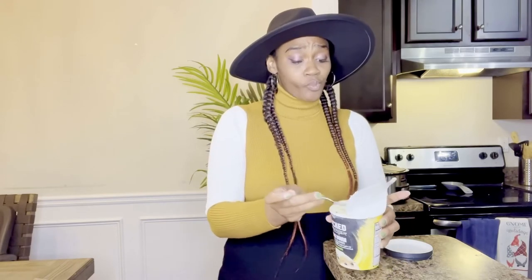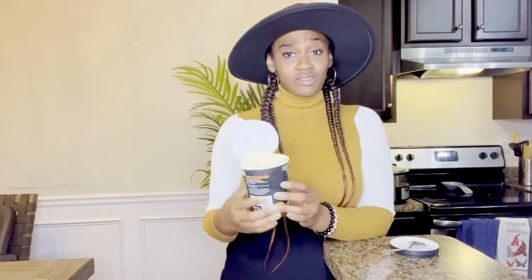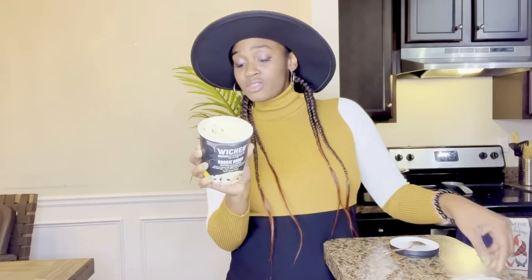I like it. Another favorite. I'm telling you, Wicked Kitchen, y'all's ice cream — I don't know what y'all use, but it's delicious. It is good.